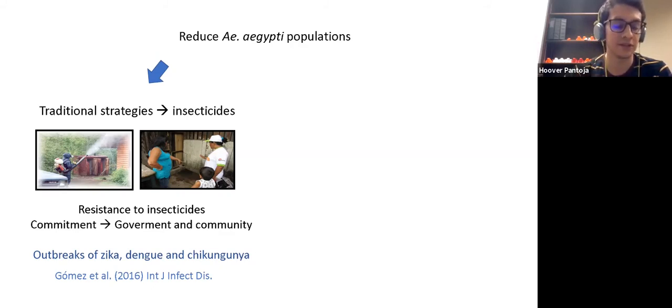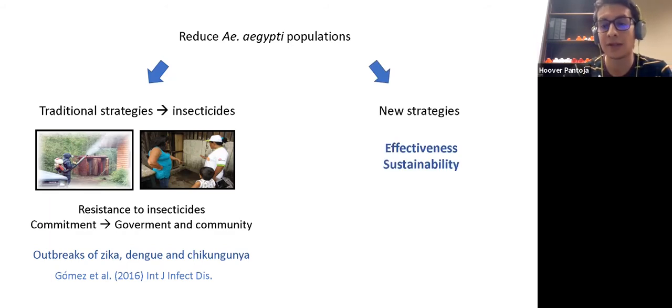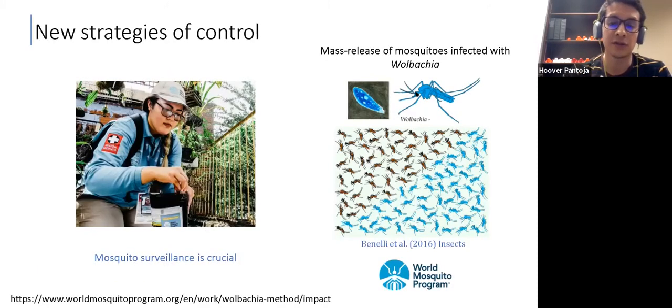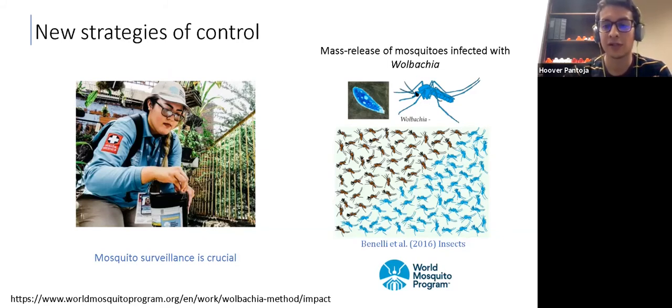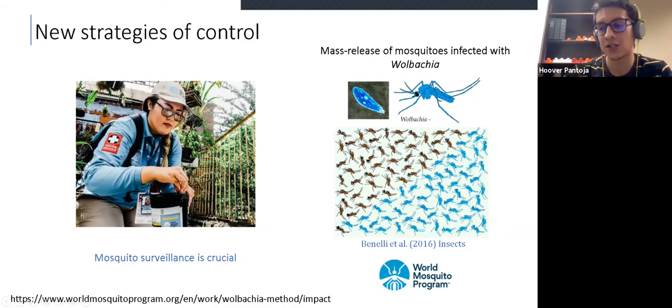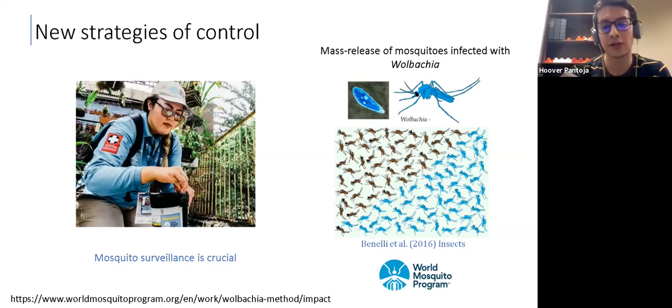In the city, in past years, there have been really high outbreaks of Zika, dengue, and chikungunya. So the city decided to implement new strategies to improve the effectiveness and sustainability of the control programs. One strategy was the mass release of mosquitoes infected with Wolbachia, implemented by the World Mosquito Program. This strategy uses a bacteria that inhibits the transmission of dengue. The program released thousands and thousands of mosquitoes infected with this bacteria into the city, trying to replace the wild population with a mosquito population infected with Wolbachia. This program requires monitoring those mosquito populations, so mosquito surveillance is crucial.